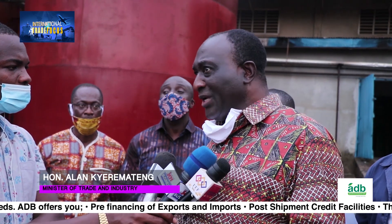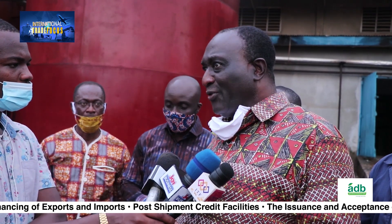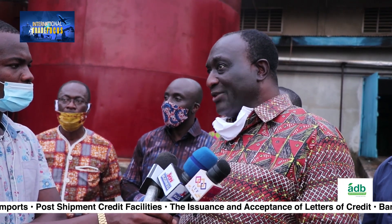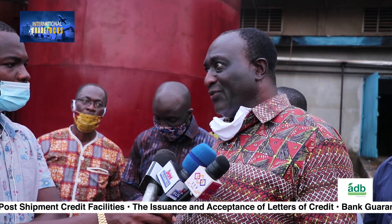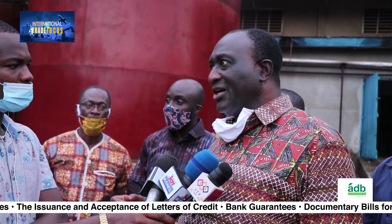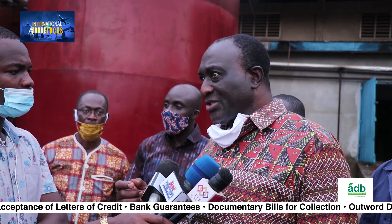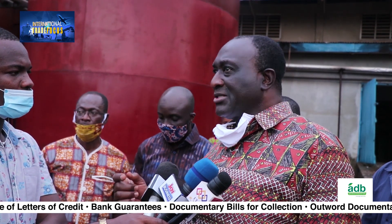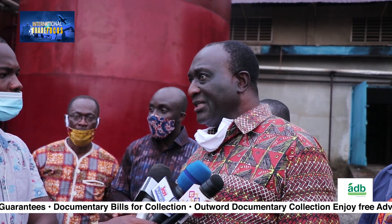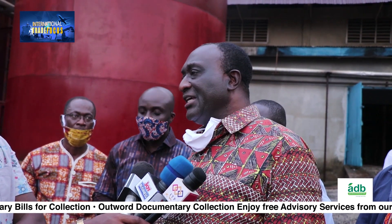We are keen on supporting companies like this because that's what the president has been preaching about: adding value to our local natural resources, being able to produce to replace imports for goods we can easily produce, and also being able to produce what we can export to earn foreign exchange. With the African continental free trade area starting trading on the 1st of January, I am very confident that with the quality of their products, once we help them under 1D1F to come back into full operation, they will become one of the feeding companies exported under the AfCFTA.